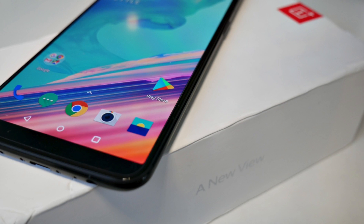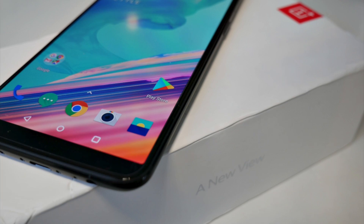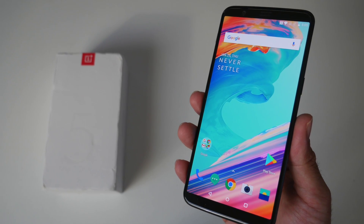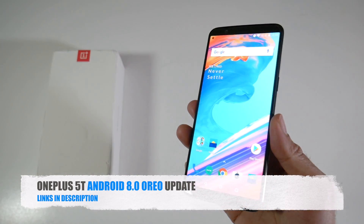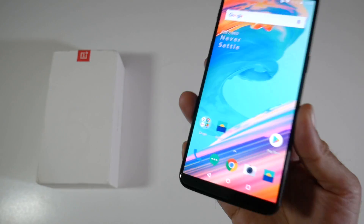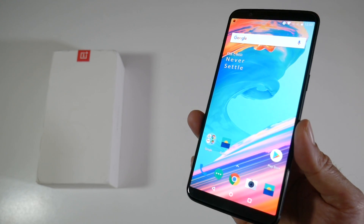What's up guys, Chiggs here from Chiggs Tech Reviews. I recently reviewed the OnePlus 5T and said it was a superb flagship smartphone for under $500. Well, OnePlus have just released a major update for this handset — Android version 8 Oreo — bringing OxygenOS up to 5.0.2. I just updated my handset via OTA and the update was around 1.6GB.